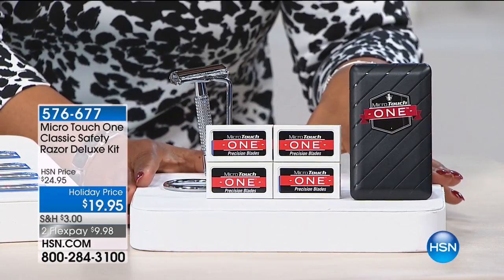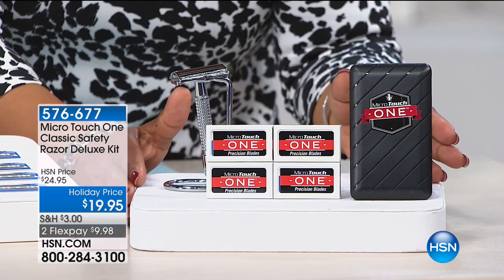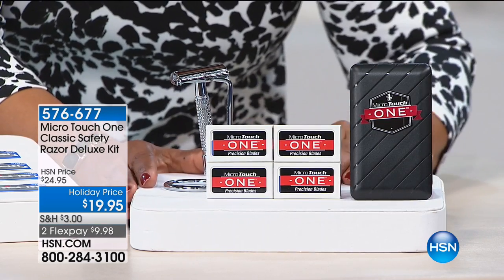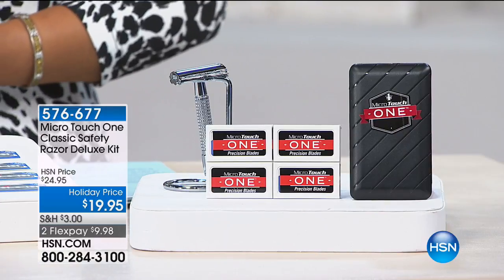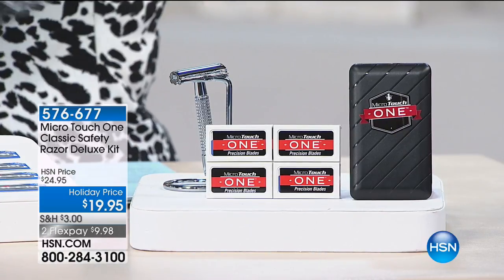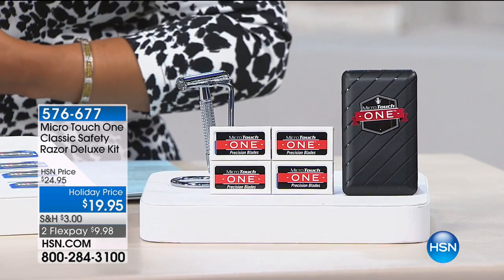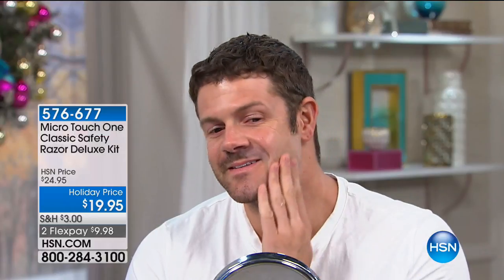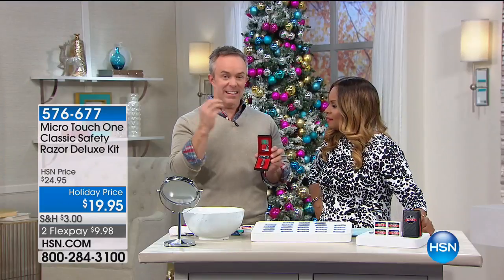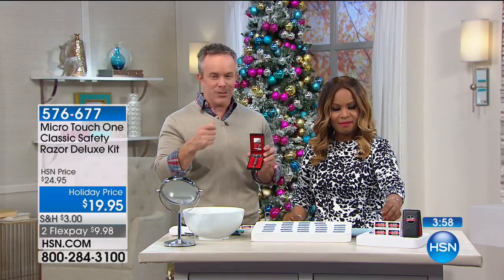If you have someone in your life who wants to be well manicured and have that really great, close, old-fashioned shave — high quality, top of the line, long-lasting — for less than $20, you'll need to buy it today. With over 600 people who have ordered, get it home and remember our holiday return policy. Who's on your list? Son, daughter, husband, boyfriend, partner who wants that clean nice shave?